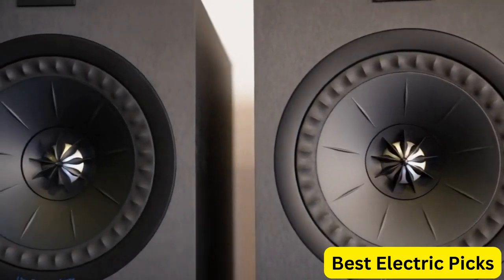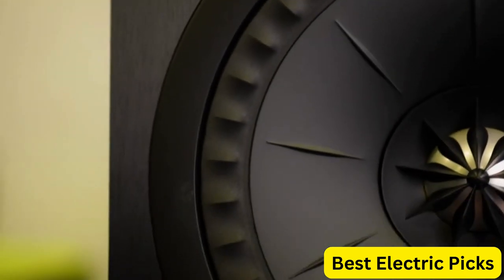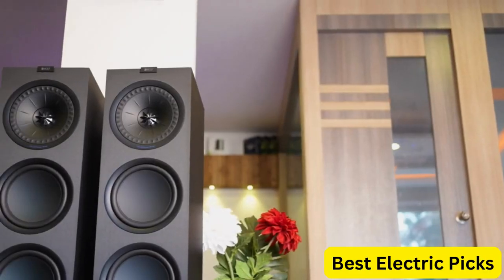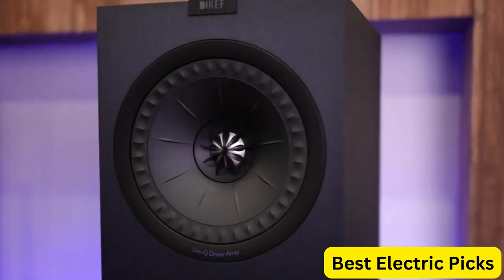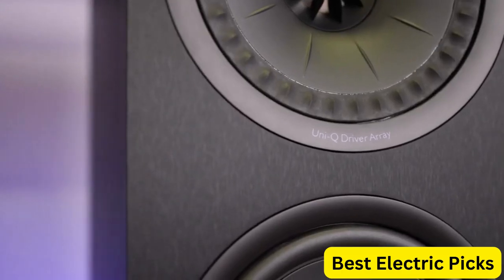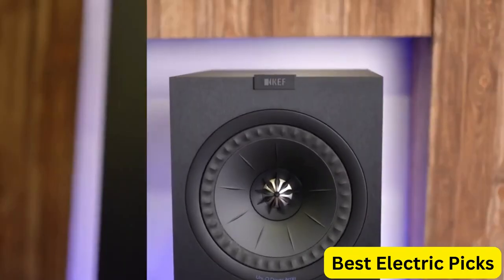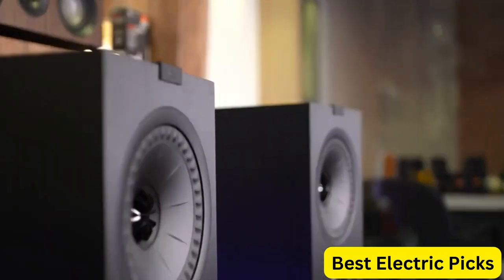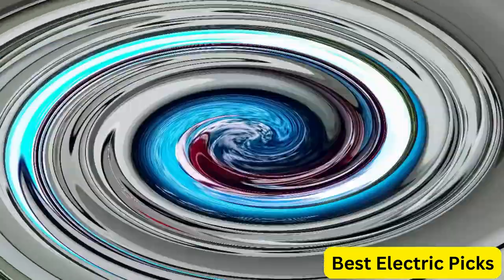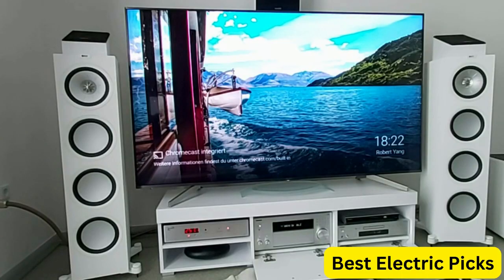The KEF Q950 is also built with high-quality materials that enhance its performance, including a robust aluminum frame and a low-distortion inductor. The speaker is also designed with a curved baffle to reduce sound diffraction and provide a cleaner, more natural sound. Additionally, the Q950 has a beautiful walnut finish that adds a touch of elegance to any room. Its slim design makes it easy to fit into any space without taking up too much room. Overall, the KEF Q950 Floor Standing Speaker in Walnut is an excellent choice for anyone looking for a premium audio experience with a stylish and sophisticated look.